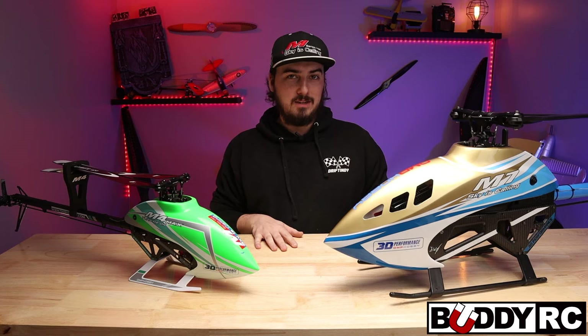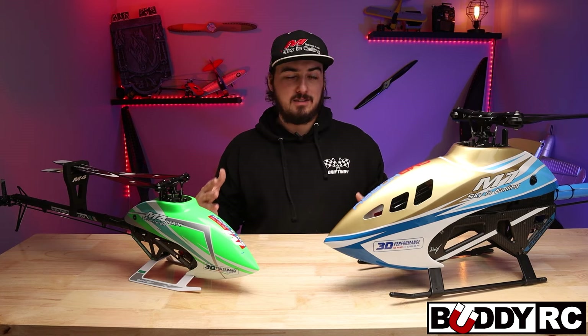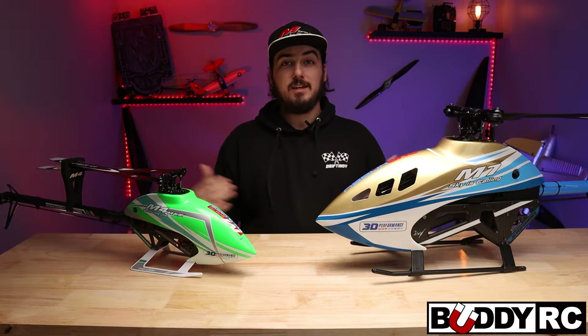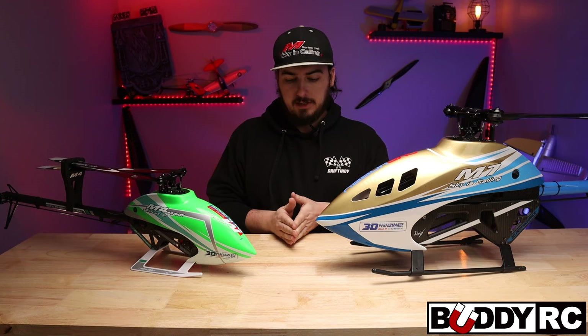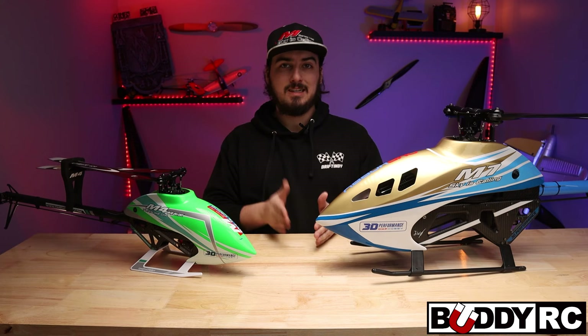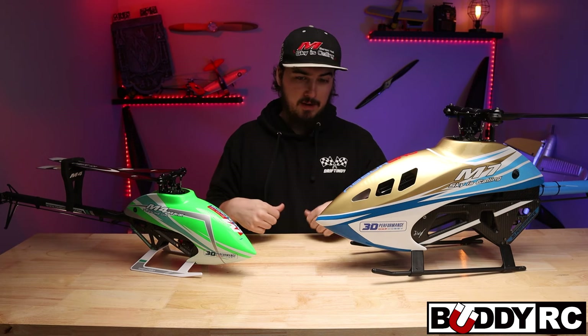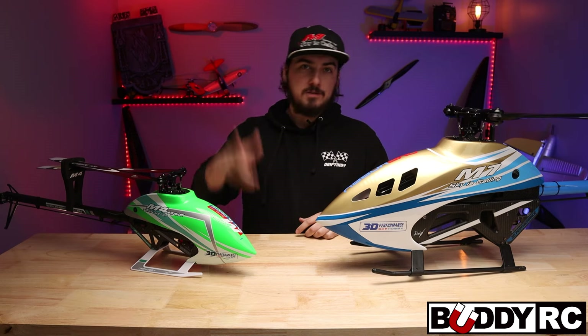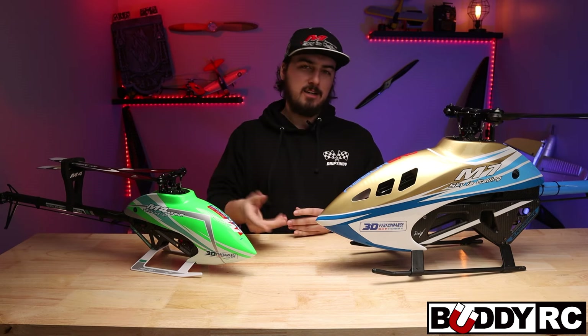I was about 15 years old when I got into helicopters. I was already flying planes — I had the Alpha 40 and had gotten into 3D planes. One of the guys at the field was flying a big Raptor 90 and I was like, 'Whoa, that is so cool.' So I ended up trading one of my 3D planes for a Raptor 30, and that was the best thing I ever did. Look at where I'm flying now — I absolutely love flying the big helicopters. I actually do have footage of my first collective pitch flight.